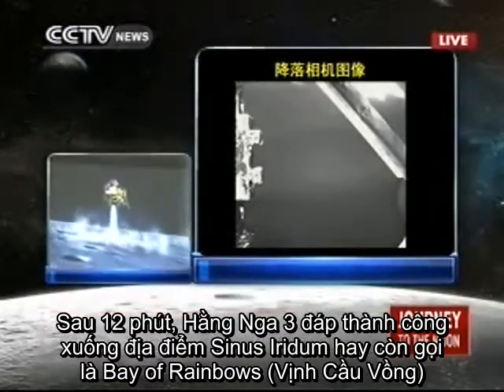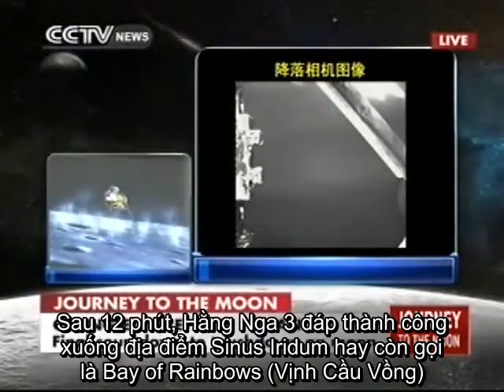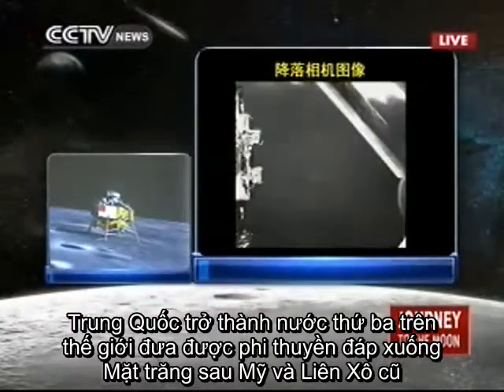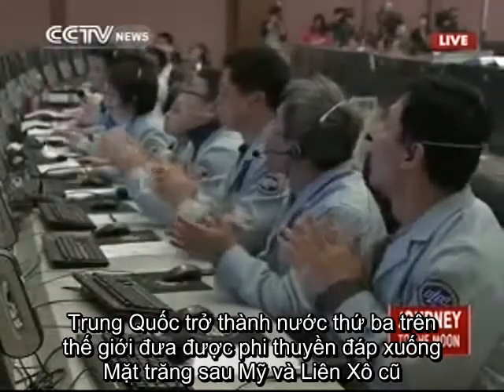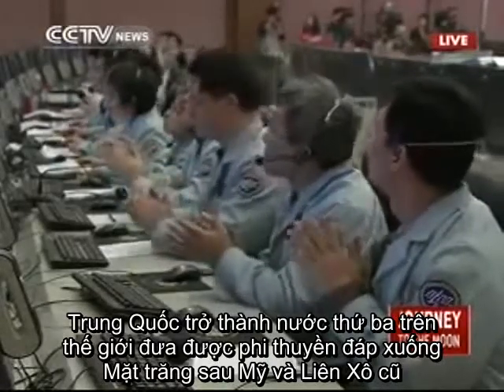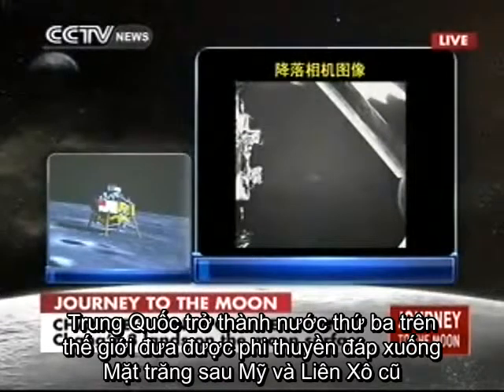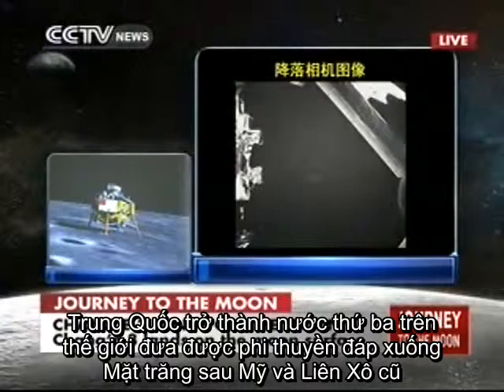It is hovering again. It has landed on the moon. Chang'e 3 is on the moon. The first Chinese lunar probe is on the surface of our celestial neighbor, the moon. Chang'e 3 has landed.